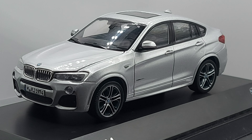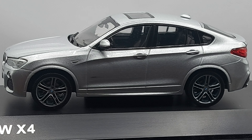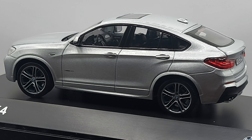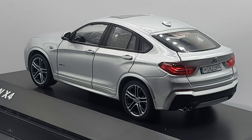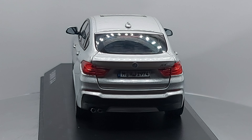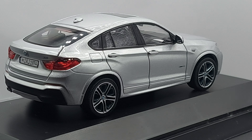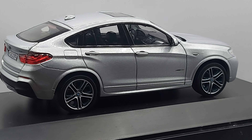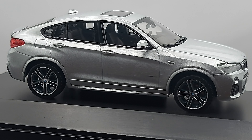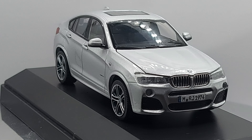These cars were assembled in many different countries — the United States, Brazil, Thailand, Malaysia, Russia, and Egypt. Quite a few different places. I'm curious why it was never built in Germany, and I wonder if this model was actually sold in Europe.